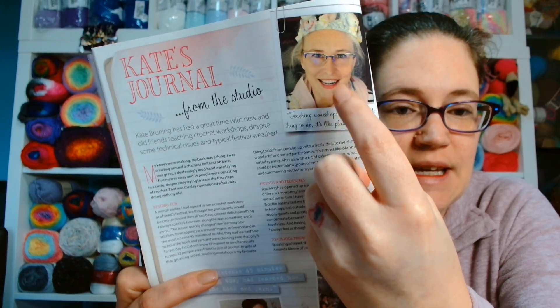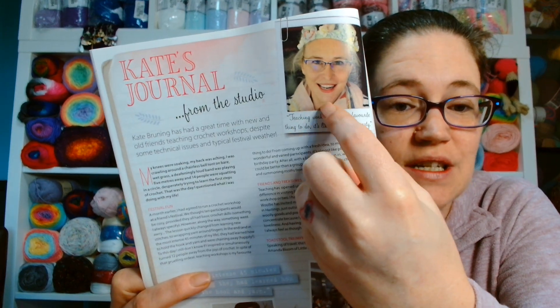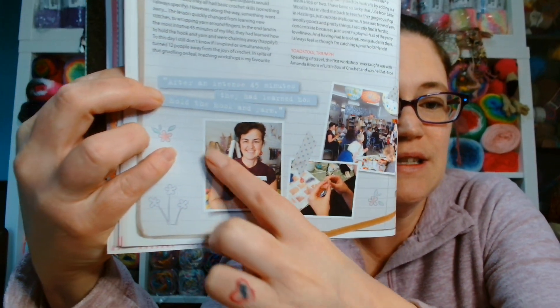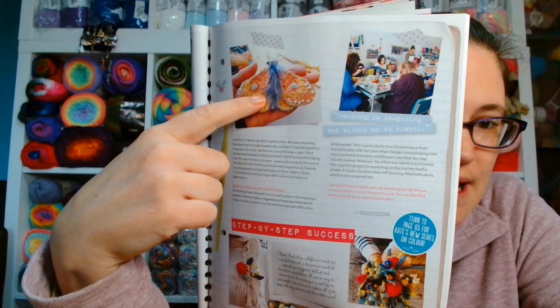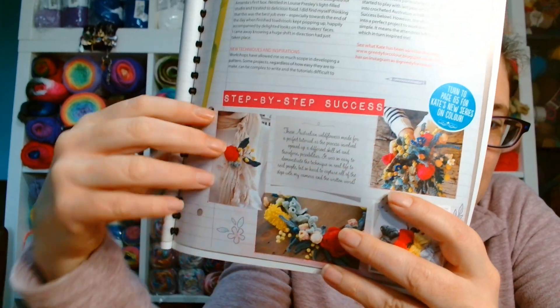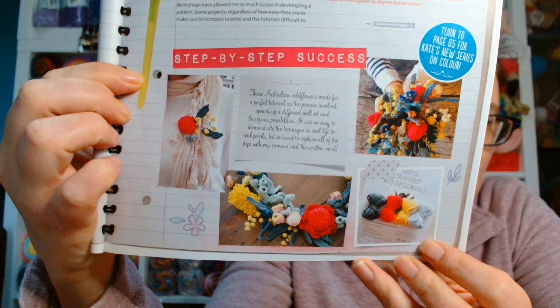Then we have an article called Kate's Journal from the Studio. Kate Bruning has had a great time with new and old friends teaching crochet workshops despite some technical issues and typical festival weather. This article is all about her and she features in these magazines heavily as she does patterns regularly. It showcases some of the things she was up to at the time. I think in a magazine it is really lovely to have articles about designers you may not know about.